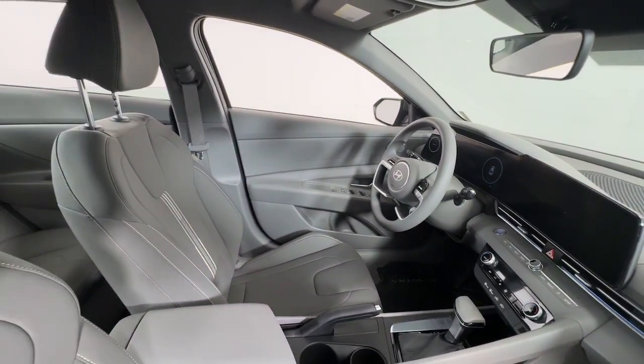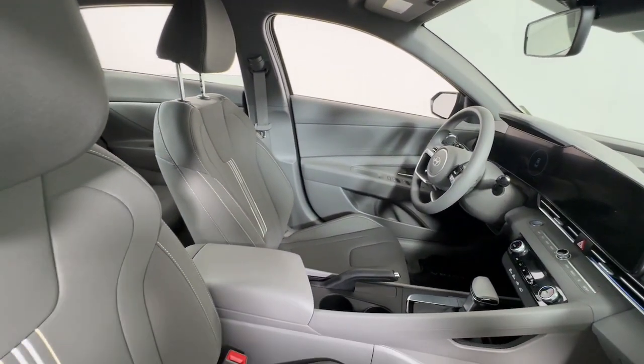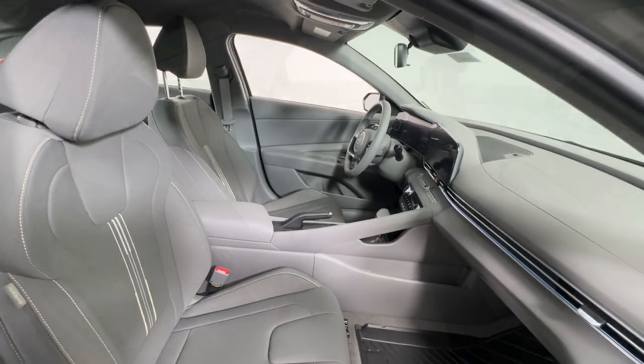Aluminum Wheels, Alarm, Steering Wheel Audio Controls, Electronic Stability Control, and Dual Zone AC.